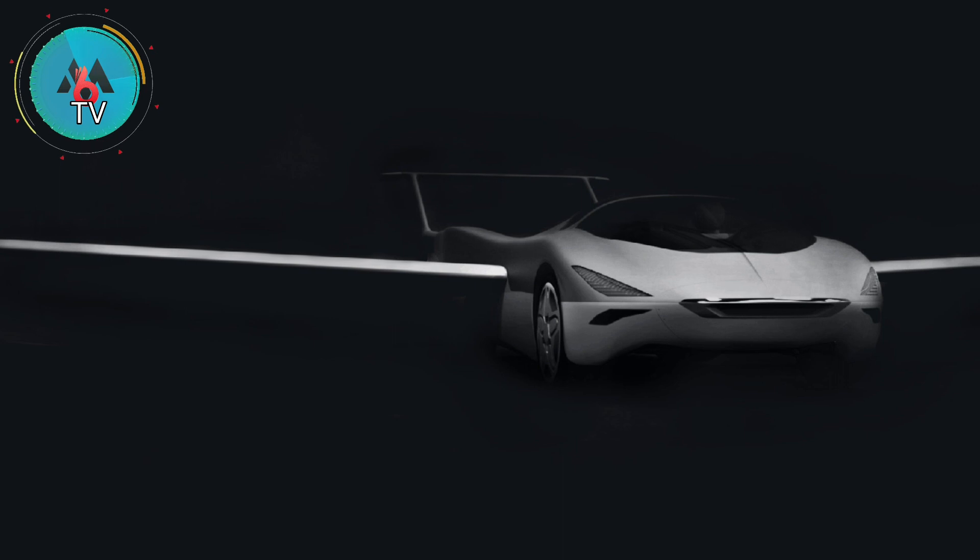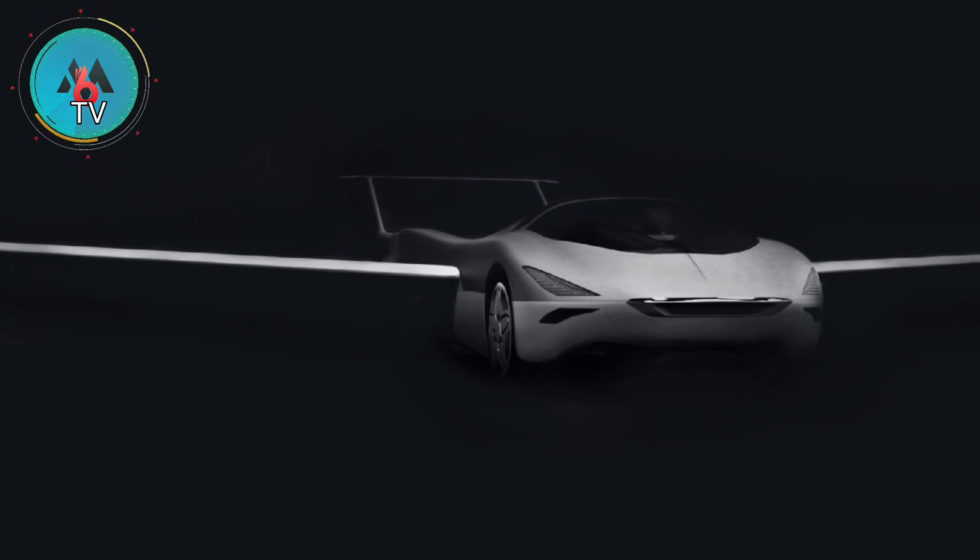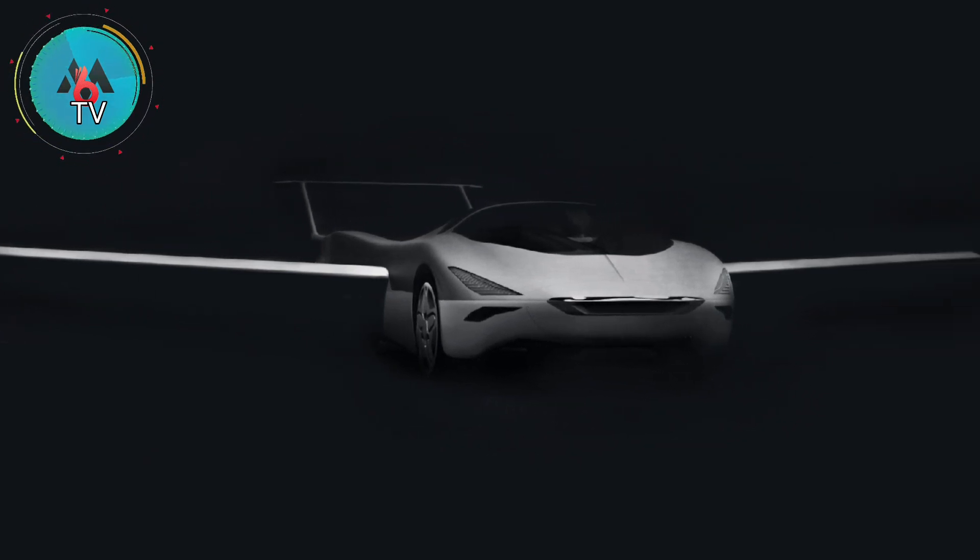It looks as if the Aircar will be just as comfortable flying through the clouds as it is speeding across asphalt.